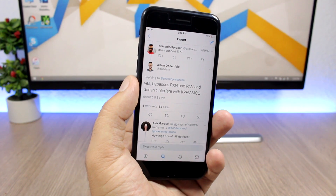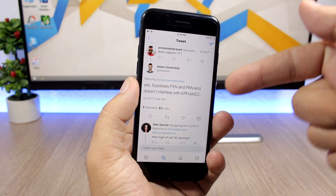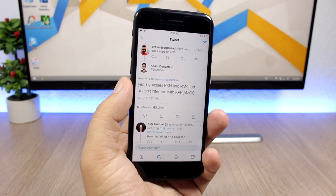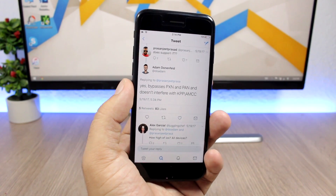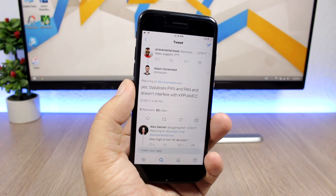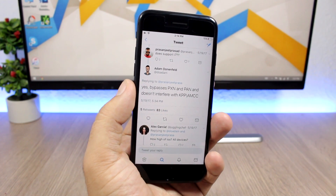The good news is that it will support all devices, even the iPhone 7. We can see here that Adam, the security researcher who released the exploit, answered someone on Twitter and confirmed that yes, it will support the iPhone 7. That's great news for everyone with an iPhone 7 on iOS 10.3.1.